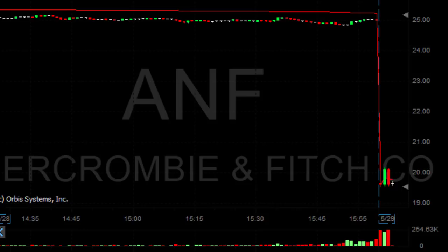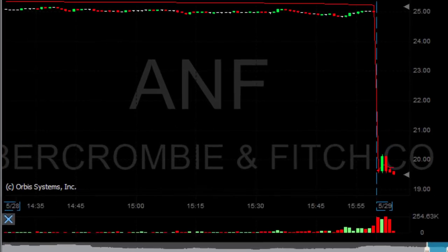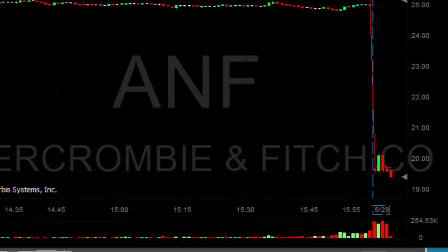Getting close now. The nice thing about it — as you can see it's a huge gap down, it tried to move higher and it failed. That's exactly the pattern I'm looking for. Adding now — another 2,000 shares just added because it moved under the lows.